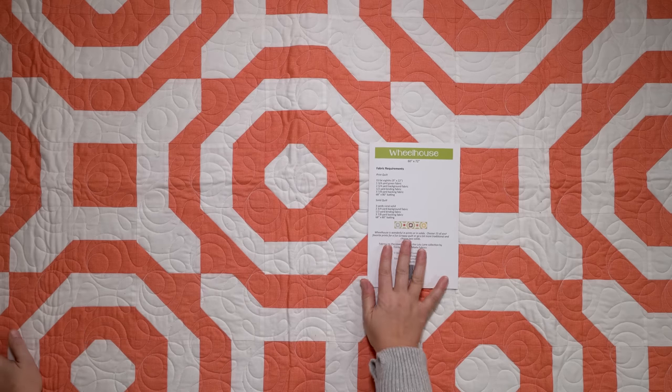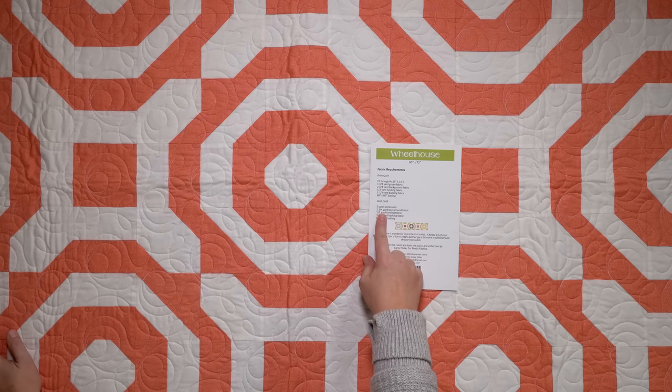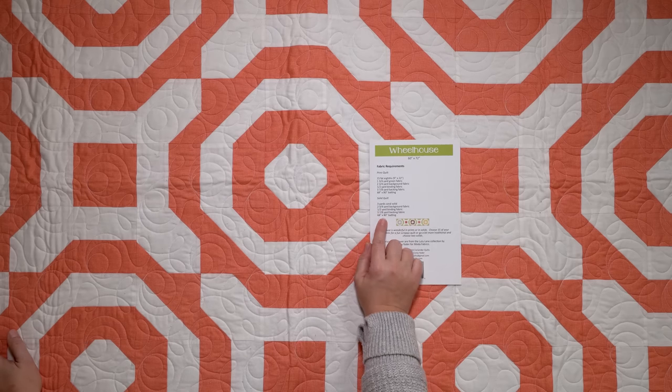The yardage requirements, if you wanted to use solids, you can see them on the pattern. But I always list that information over in my Etsy shop in each pattern listing so that you can easily see what fabrics you would need to purchase or have on hand to make any of my quilt patterns. So if you're ever wondering, be sure to check my Etsy shop out first. I think that's all I need to say about Wheelhouse — everything important is linked down below in the description box so you can find what you need to know down there.